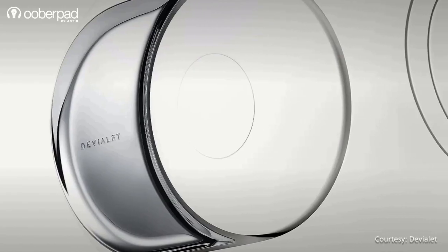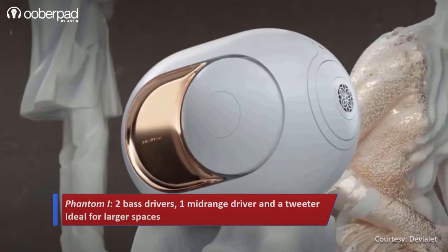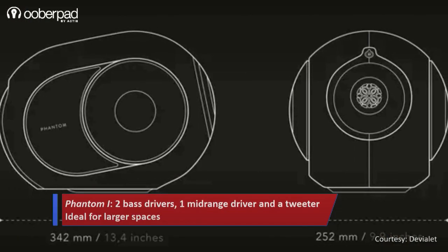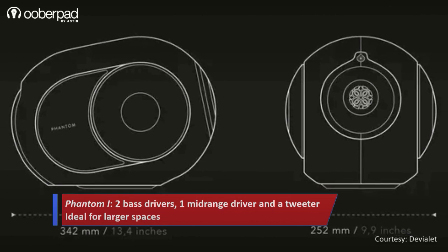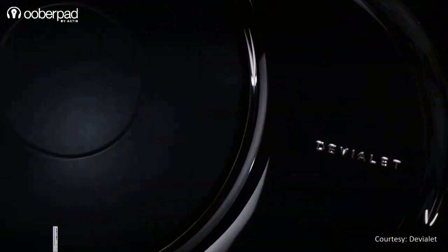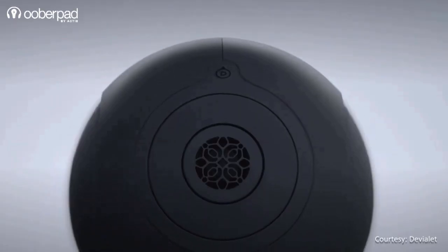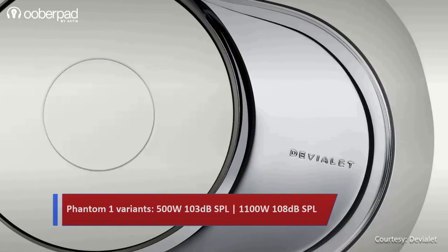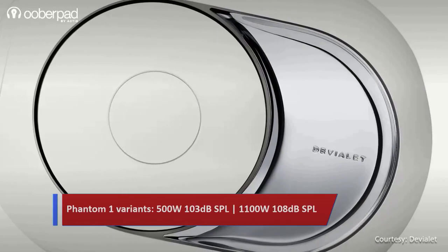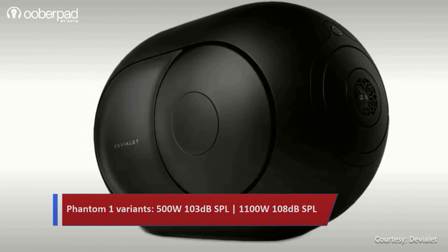The Phantom 1 is the largest speaker in the series. It integrates two bass drivers, one mid-range driver and a tweeter. Thanks to its size and driver configuration, the Phantom 1 is ideal for medium and larger sized rooms. The Phantom 1 is available in two sub-variants bifurcated based on wattage and SPL: the first variant is a 500W 103dB SPL and the second one is a 1100W 108dB SPL.